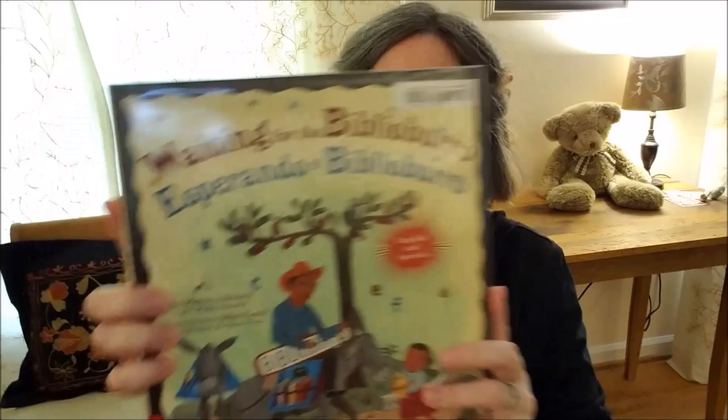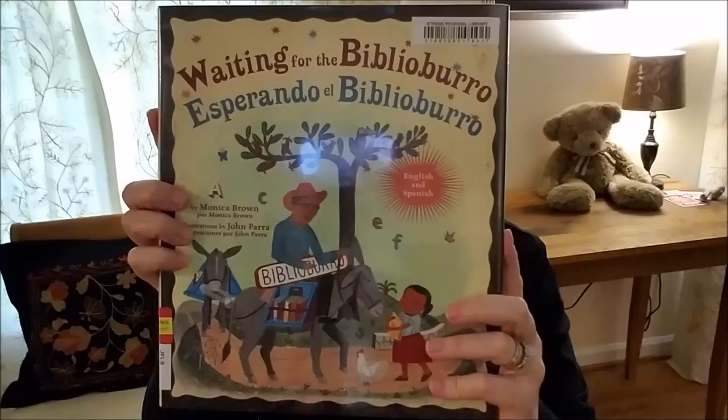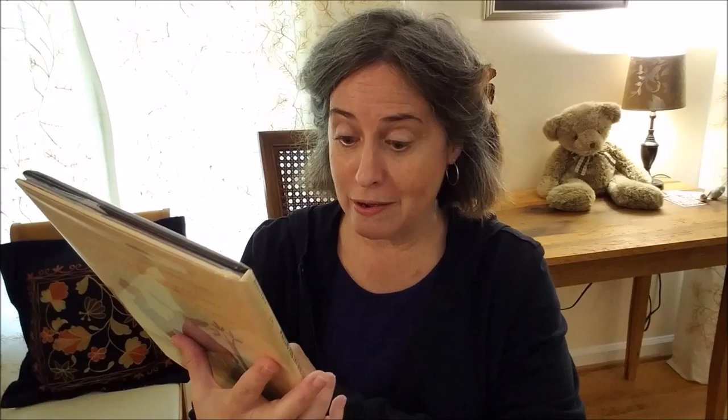Hello boys and girls. I'm Miss Deirdre from the Winterville Library. Thanks for joining me today. Today I'm reading one of my favorite stories ever — it's my favorite for many reasons because it's about books and animals and art. It's called Waiting for the Biblioburro, Esperando el Biblioburro.